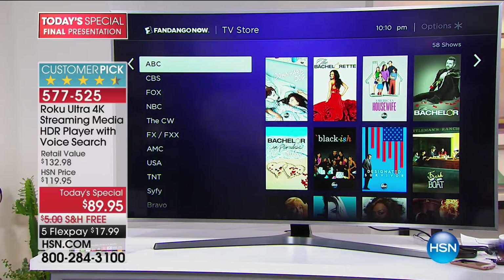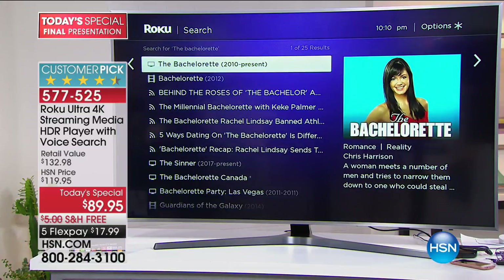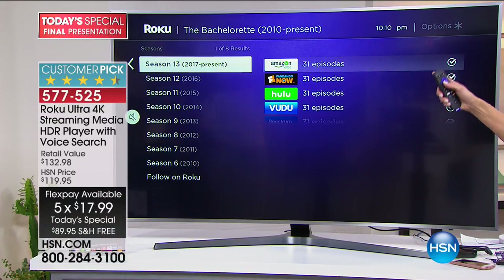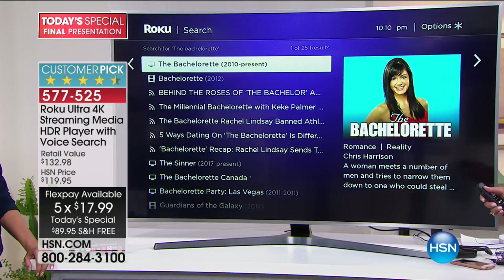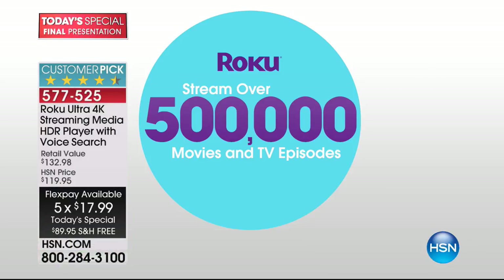So I want to watch The Bachelorette — I can just say it, and it goes out, finds The Bachelorette. You could watch not only this season's current Bachelorette but 31 episodes of past seasons. You can do that with any television show you can think of — over 500,000, half a million. My brain can't even imagine 500,000. And wait — this is going to blow you away — if you buy this today, you don't have to buy another one because it grows.